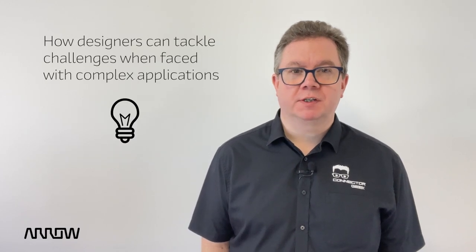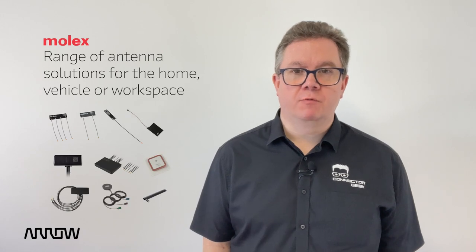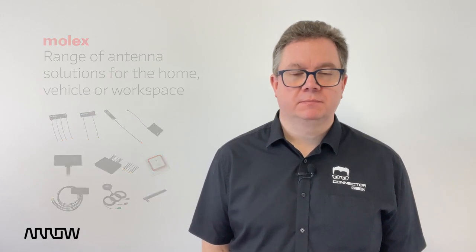In this tech snack we will discuss these challenges that designers may face with complex applications, and introduce Molex's wide range of antenna solutions for the home, vehicle, or workspace. Stay tuned to discover more about the kind of antenna solutions needed to solve the requirements of compact electronics.